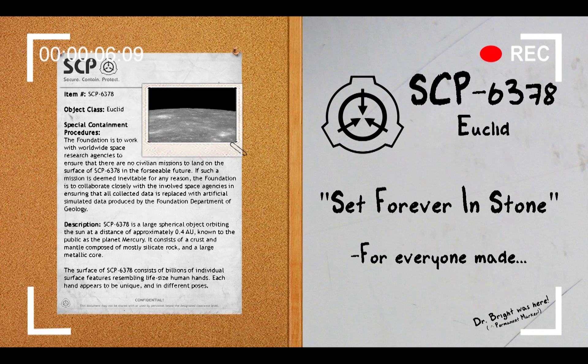Hello everyone, my name is Agent Paul of Mobile Task Force Delta-7, Codename Bookkeepers, and welcome back to another SCP Document Review. The SCP we will be reviewing today is SCP-6378.